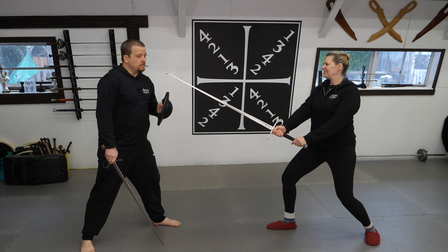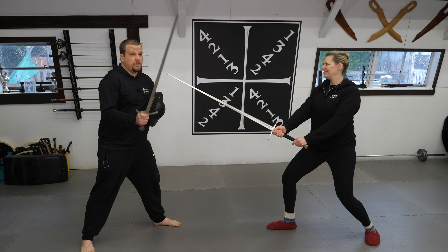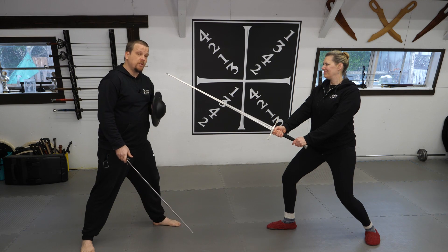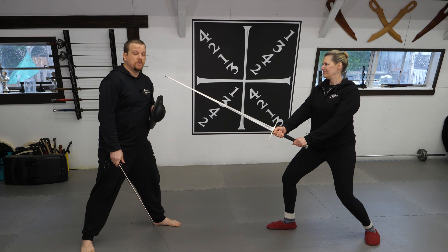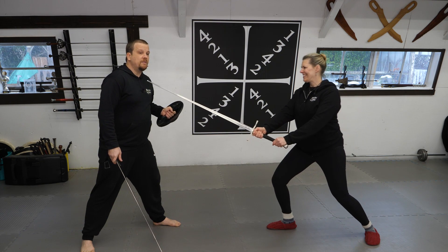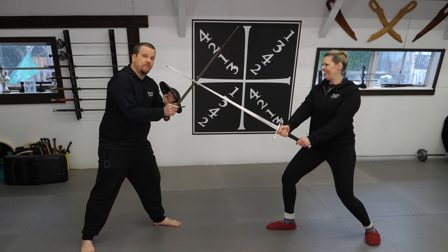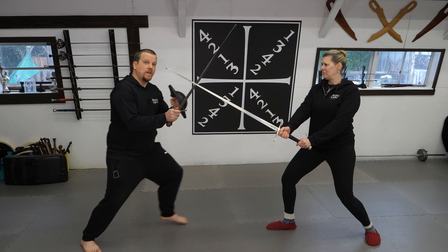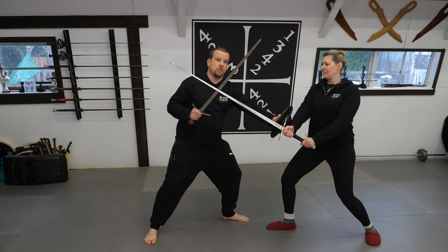As previously mentioned, the longsword has the reach advantage, meaning my arming sword being shorter will be at a disadvantage. So my first priority is to get past the tip of my opponent's sword. If I don't, I'm in for a very bad day. Once I remove the tip from being pointed at me, I want to quickly get close to my opponent where I have the advantage in close quarters.